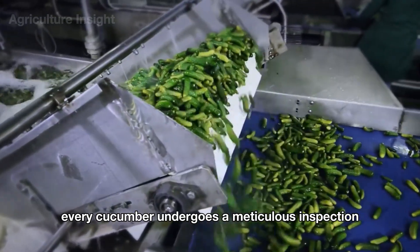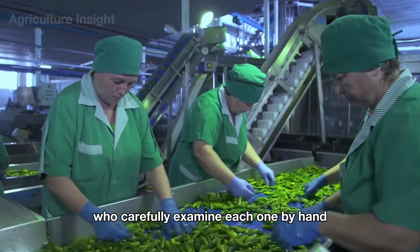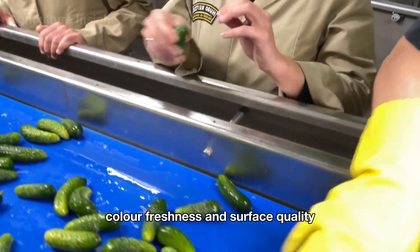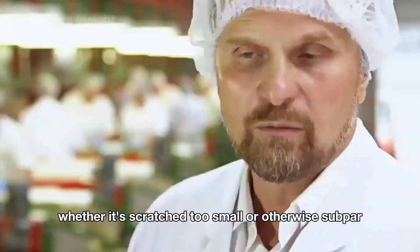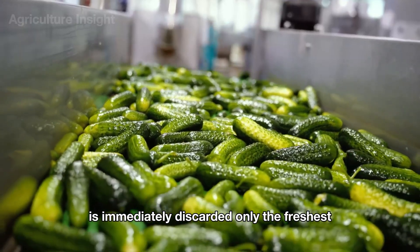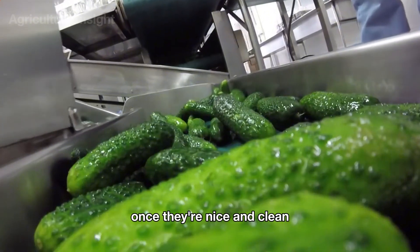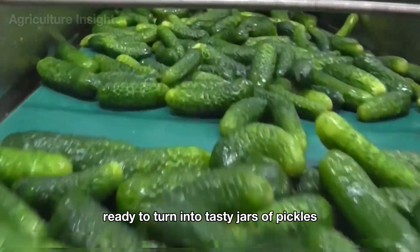Every cucumber undergoes a meticulous inspection by factory workers who carefully examine each one by hand, paying close attention to size, color, freshness, and surface quality. Any cucumber that doesn't meet the standards — whether scratched, too small, or otherwise subpar — is immediately discarded. Only the freshest, most uniform, and flawless cucumbers are selected to move on. Once clean, the cucumbers move down the line to get pickled, ready to turn into tasty jars of pickles.